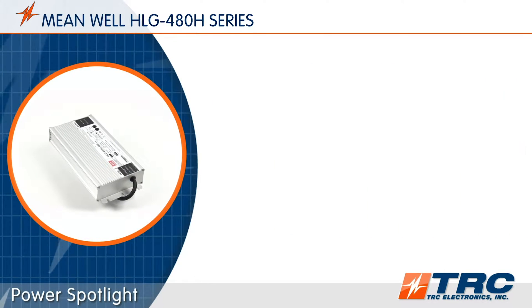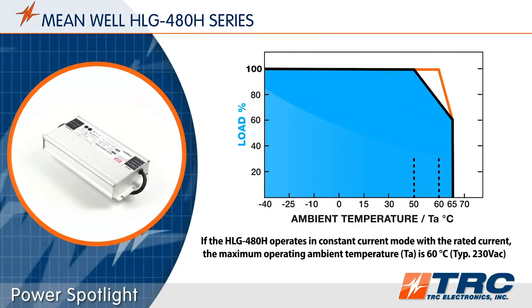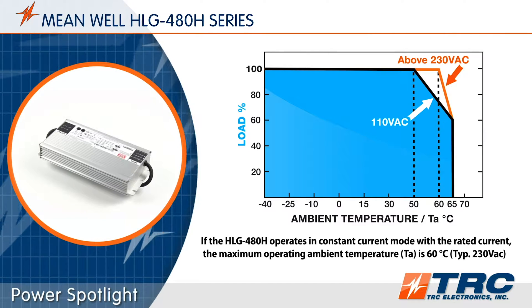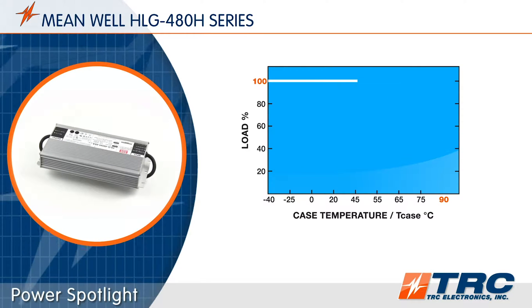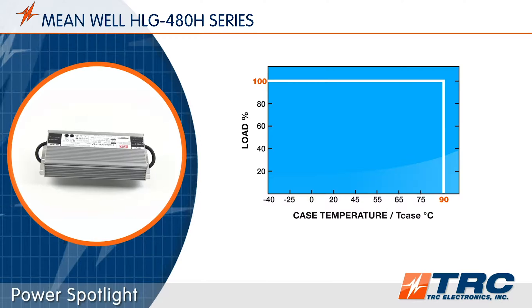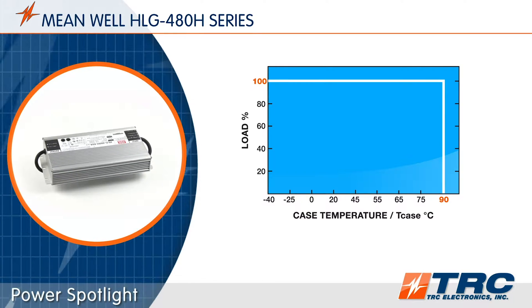Let's get back to the HLG480. With a high efficiency of up to 95.5%, these drivers can operate at ambient temperatures between minus 40 degrees and plus 65 degrees Celsius. Also, the specified case temperature is up to 90 degrees Celsius. These temperature specifications provide you confidence that these LED drivers will perform in harsher environments throughout the life of the lighting product.